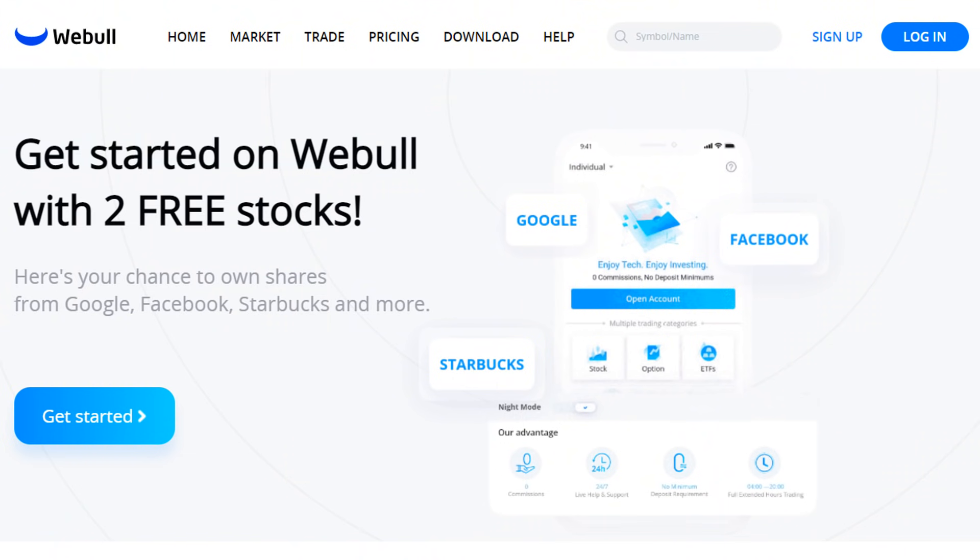If you would like to earn a couple of free stocks valued up to $2,300 for a limited period of time, Webull is giving my viewers two free stocks, which you can receive by clicking my link in the description box below.